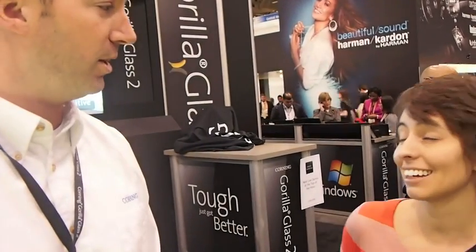So those are the three things, but as you can tell from our signage, thin is in once again. That's really what people are excited about — thin is always in, right?